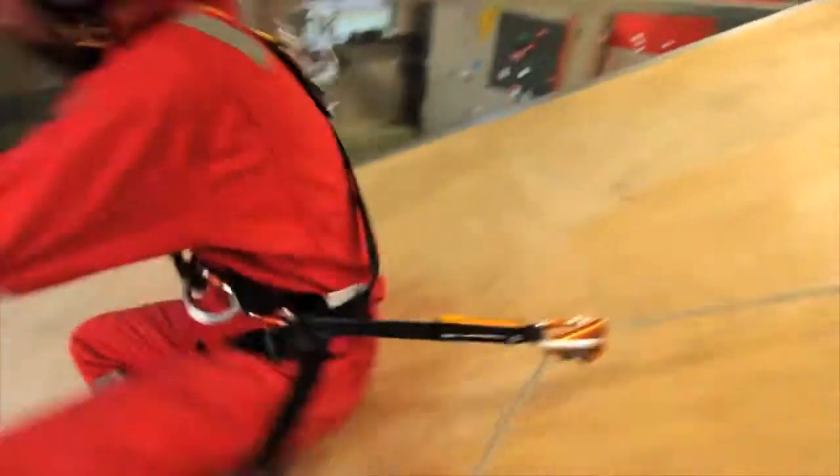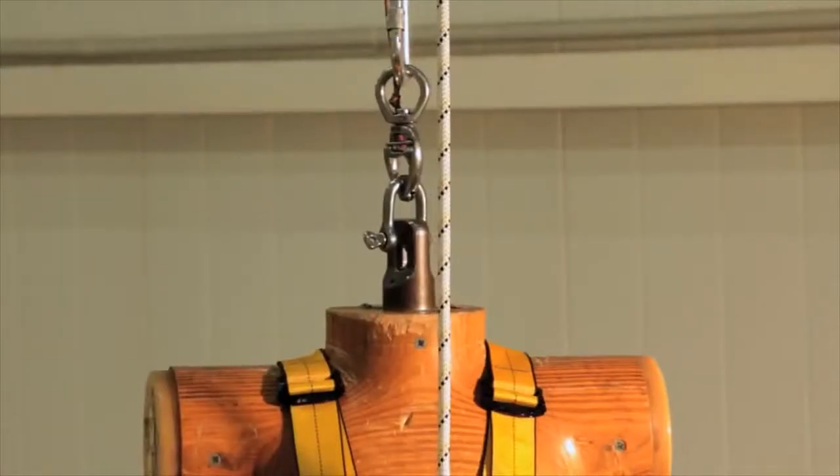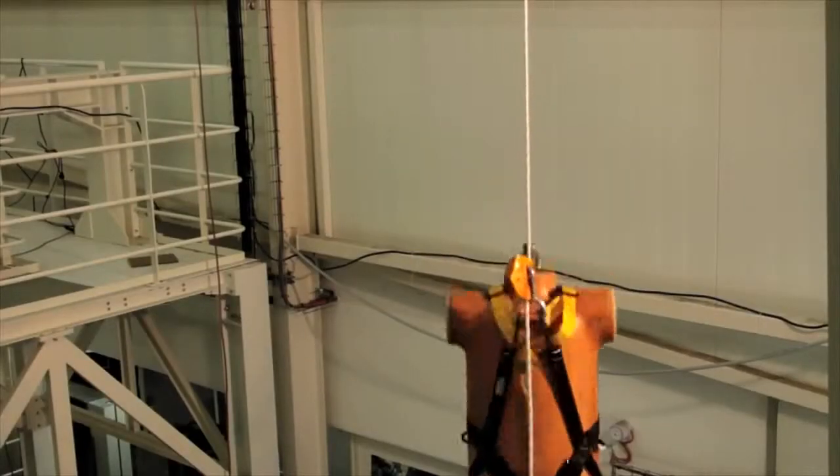In the event of a sudden movement due to a fall, a slip, or an uncontrolled descent, the fall arrestor locks on the rope, stopping the user.